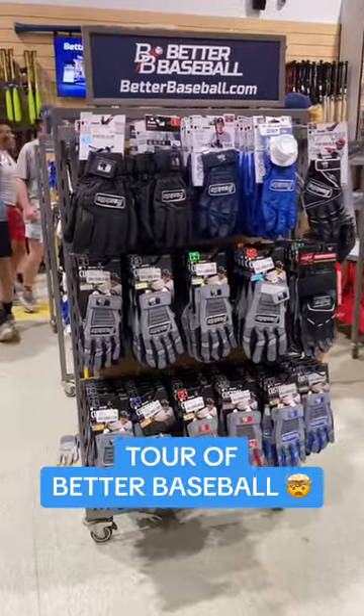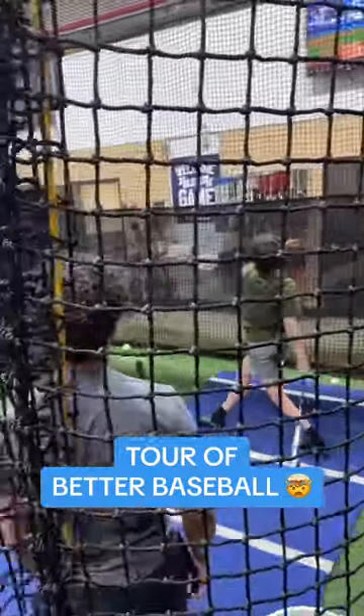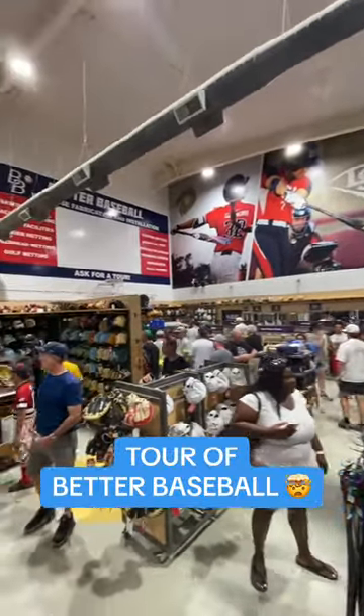They've got baseball pants, batting gloves from every brand you can think of, and a hit track so you can test out bats for free. This store is absolutely epic — follow us for more baseball videos.